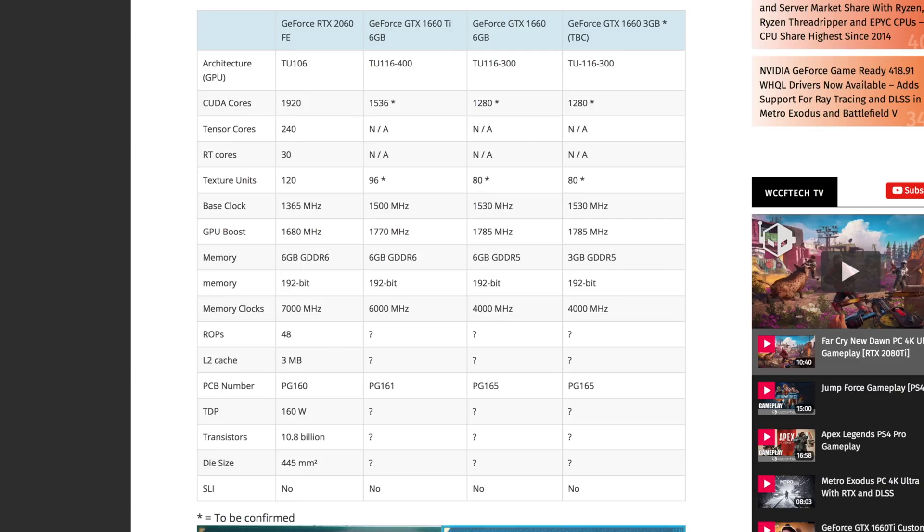On the standard version we're going to see 1,280, and we're also going to see 1,280 on the three gigabyte version. Now, you have to take into account that these are rumored specs. The thing that really does suggest these are going to be actual facts is that these products are for sale in systems by certain manufacturers who build custom systems, which lends credence to the fact that these cards are coming.